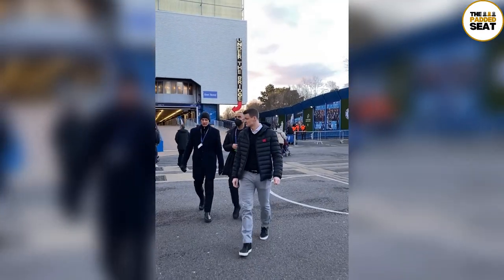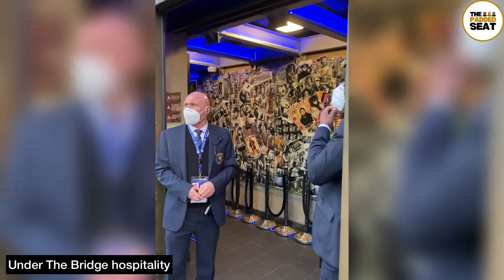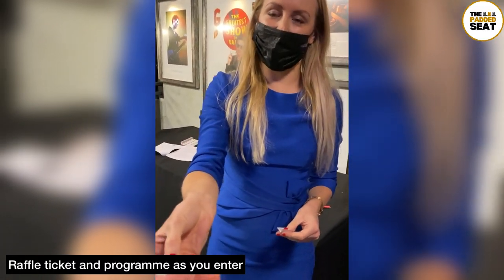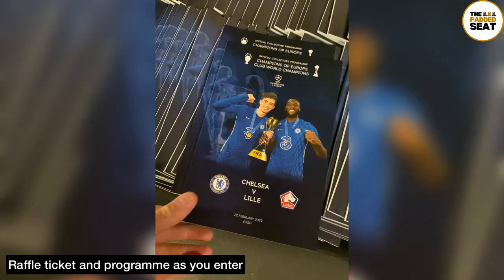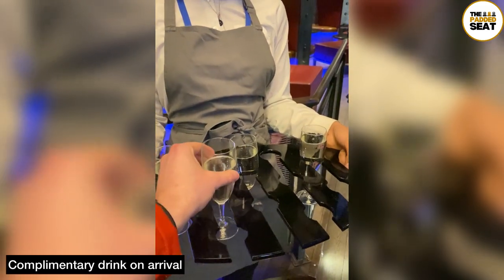After about half an hour we made our way to Under the Bridge, which is located underneath the East Stand. After a quick chat with security on entry, as we made our way in we received a raffle ticket as well as a complimentary program. Then it was down a few steps and into the lounge — not before we received a complimentary glass of champagne.